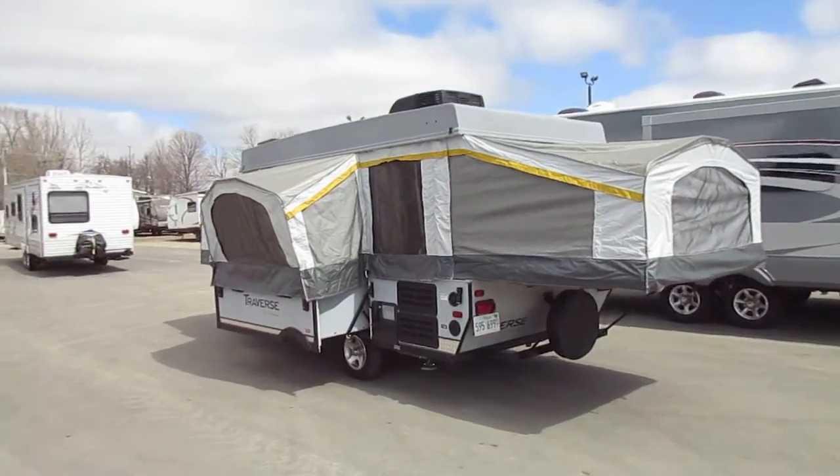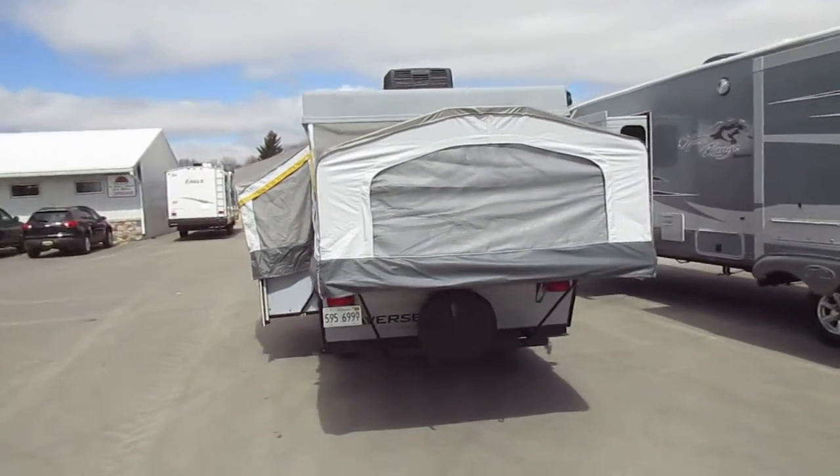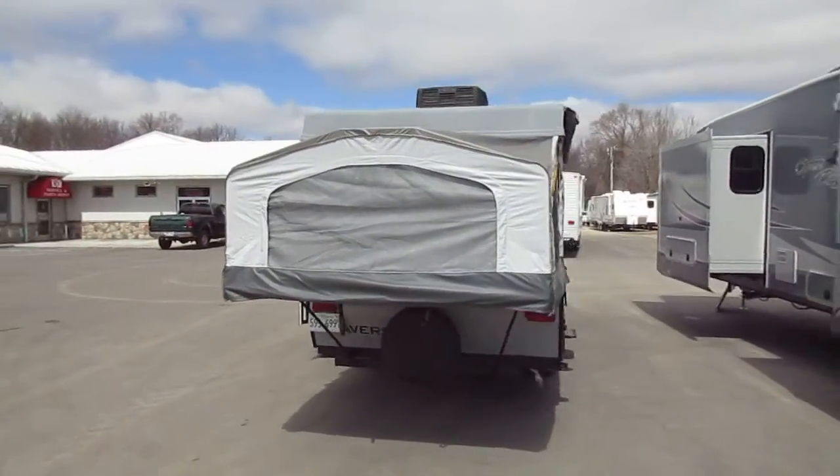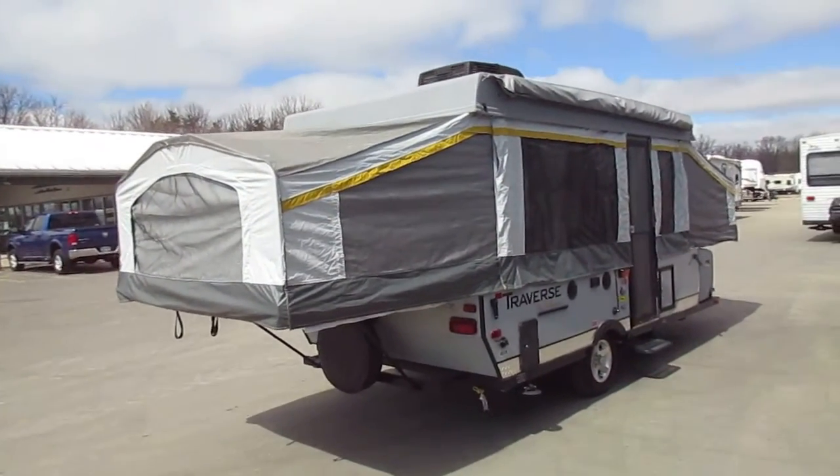You may notice, back in this rear corner, we do have a water heater. You're going to find no problems with any of the tent material — this thing is in fantastic condition. Along with the air conditioner, we also have an awning.